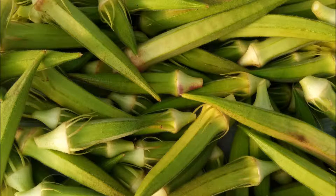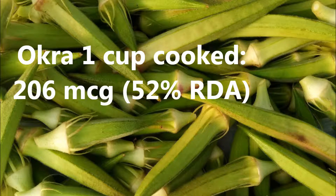Number four: okra. One cup of cooked okra contains 206 micrograms, or 52% of the RDA.